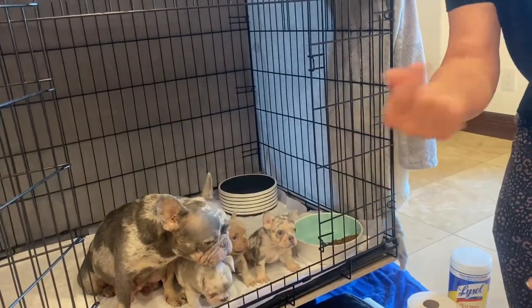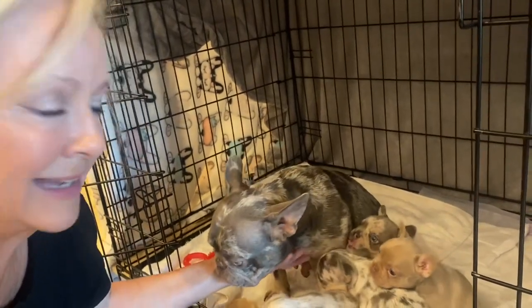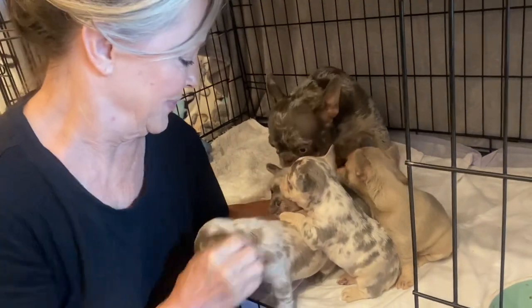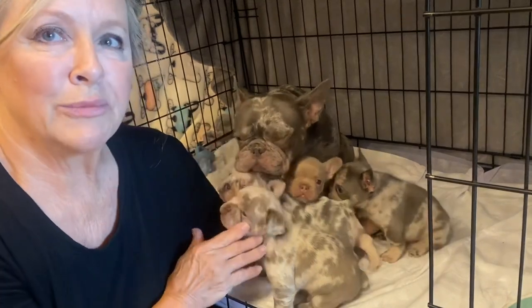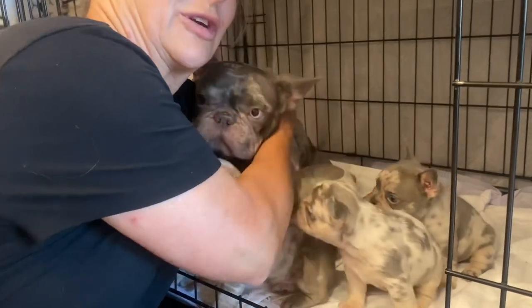They've had their first set of shots. This is what I do every morning - mama is a lilac and tan carrying testable Jägermeister daughter. She's a really good first time mom, super super easy. Really great milk, she took on these babies and took care of them. She's a great mama. She got a little skinny for a bit - we were counting ribs - but she's putting weight back on and we've got a little dry nose from cleaning up babies.